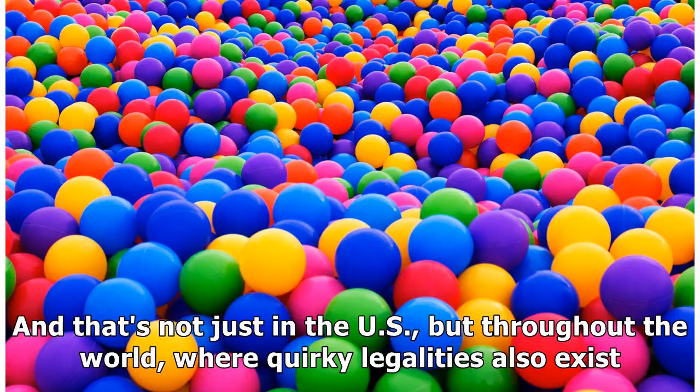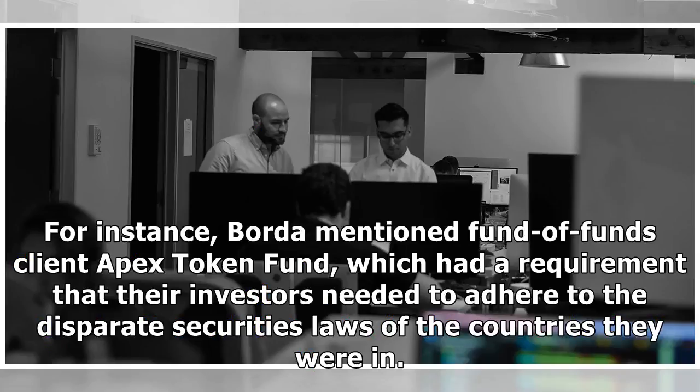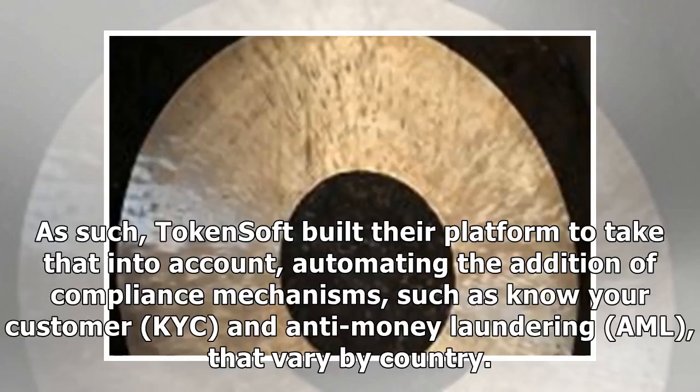And that's not just in the U.S. but throughout the world, where quirky legalities also exist. For instance, Borda mentioned client Apex Token Fund, which had a requirement that their investors needed to adhere to the disparate securities laws of the countries they were in. As such, TokenSoft built their platform to take that into account, automating the addition of compliance mechanisms such as Know Your Customer and Anti-Money Laundering that vary by country.